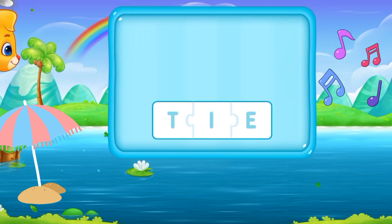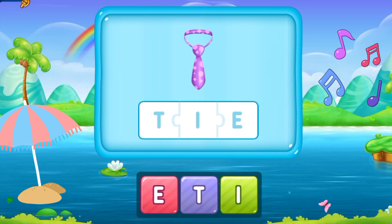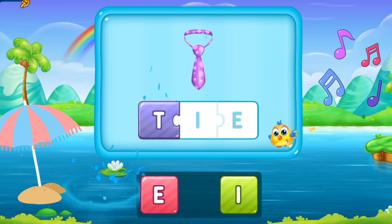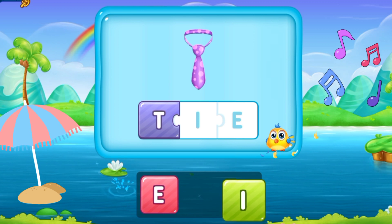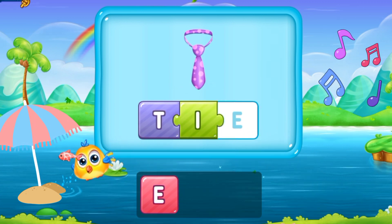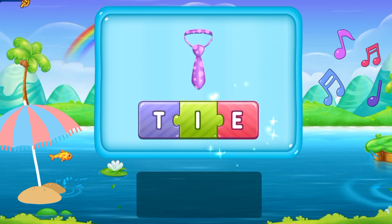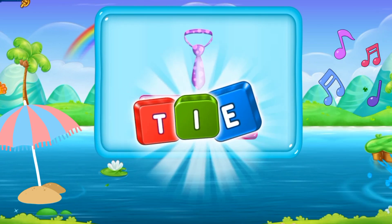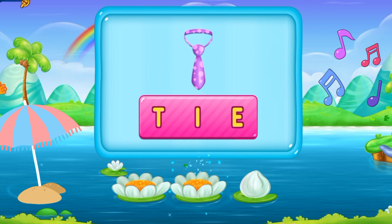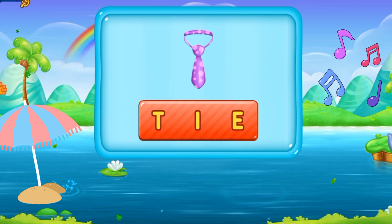So here we have the next word. D, I, E. Die. It's a die. D I E. Die. Brilliant!